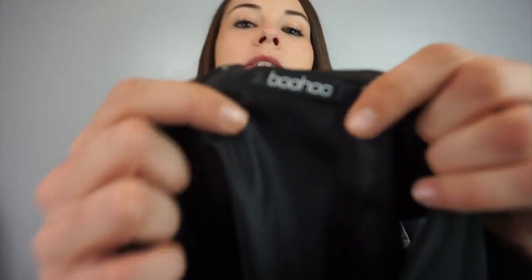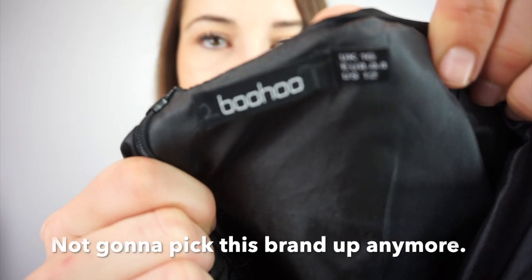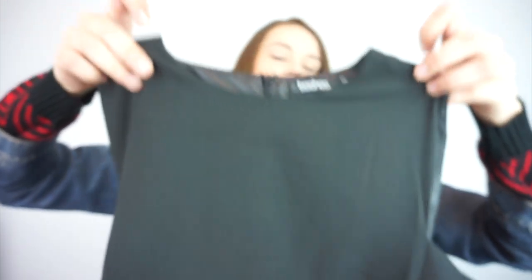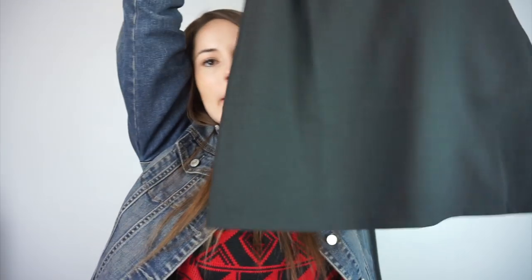This one's interesting — it's Boohoo, size US 12. I don't know if I want to keep picking this up because I keep picking it up and it's not selling. But it has a big cutout with grommets on the side. It'll look awesome for somebody who wants to wear this — I just really like the style.